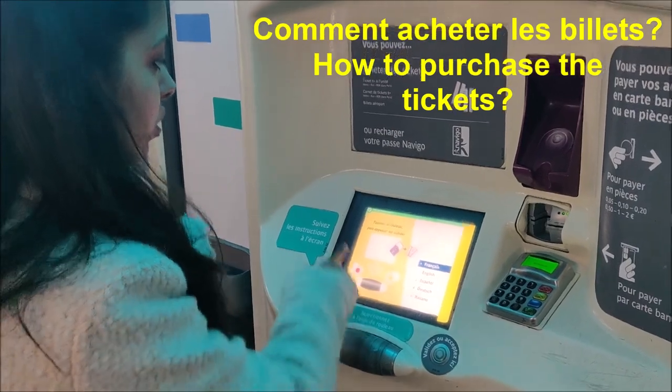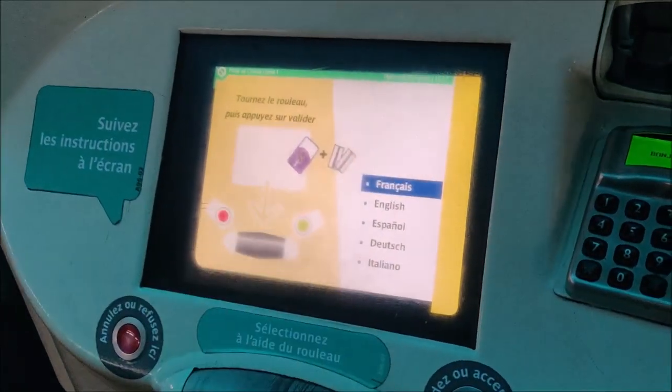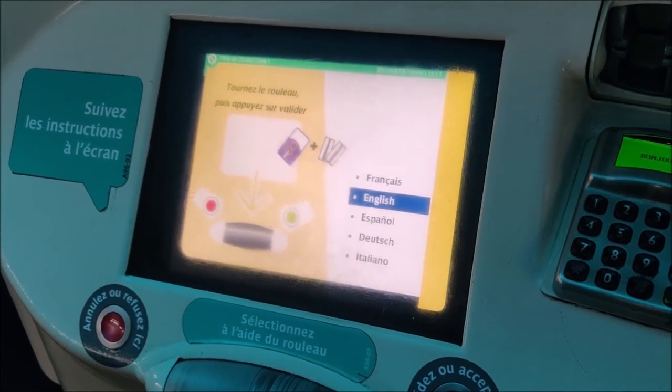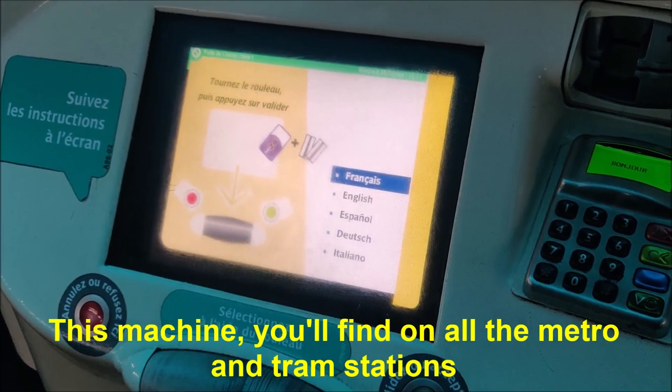In front of you, you can see a screen on which it's written 'Tournez le rouleau,' which means you have to turn the roller you see in front of you to select the option. In my case, I'm selecting the language French — Français.